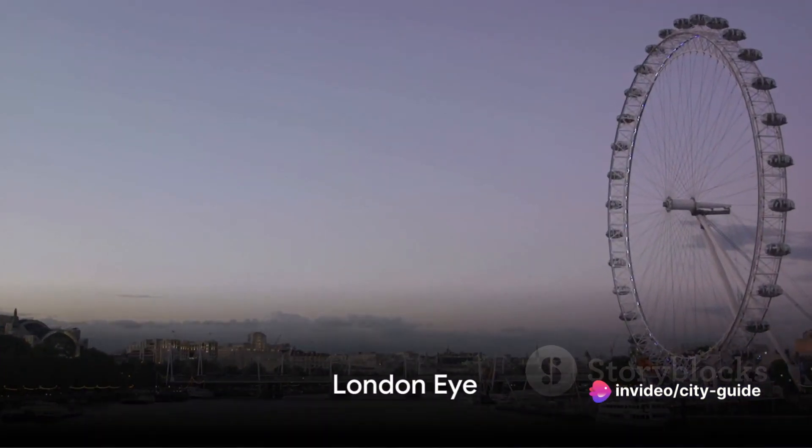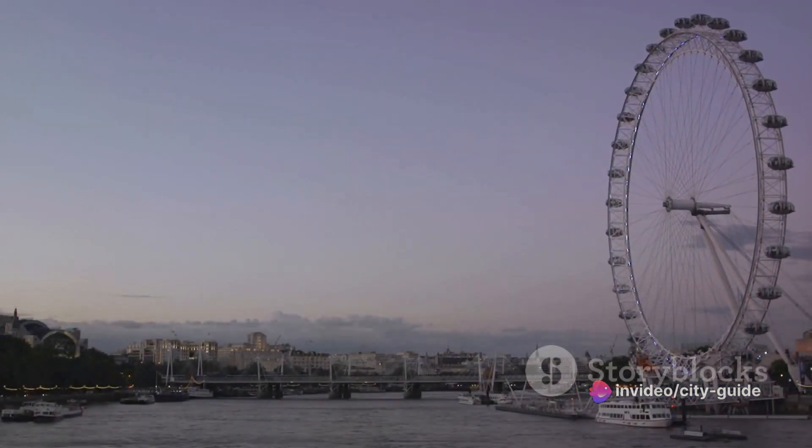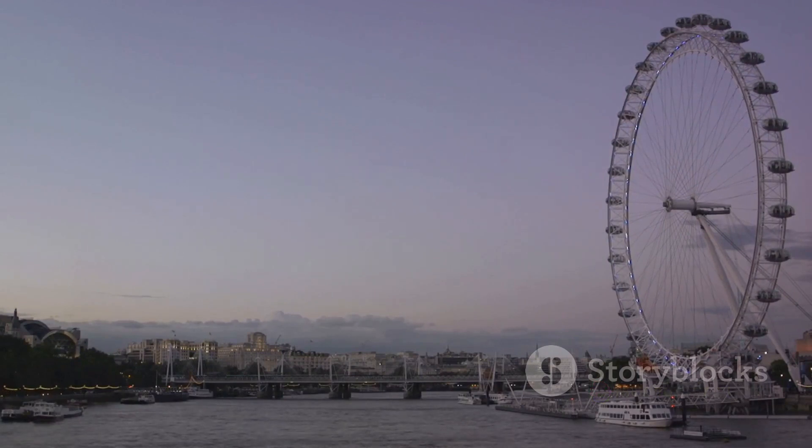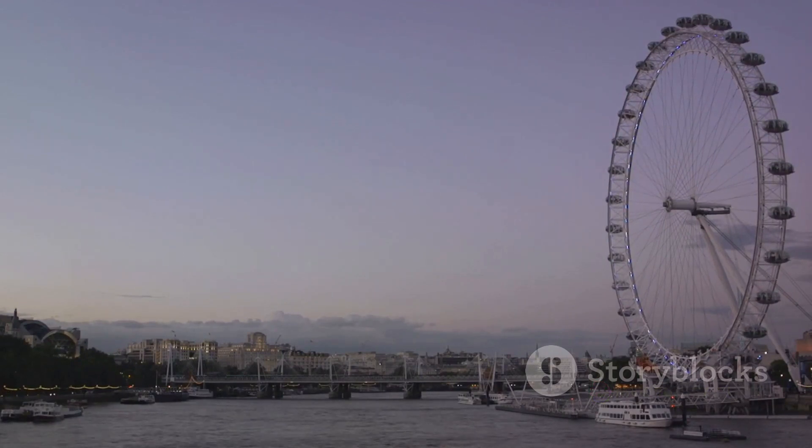The bronze medal goes to the London Eye at number 3. This giant Ferris wheel on the south bank of the River Thames offers a unique perspective of the city. It's a truly unforgettable experience.